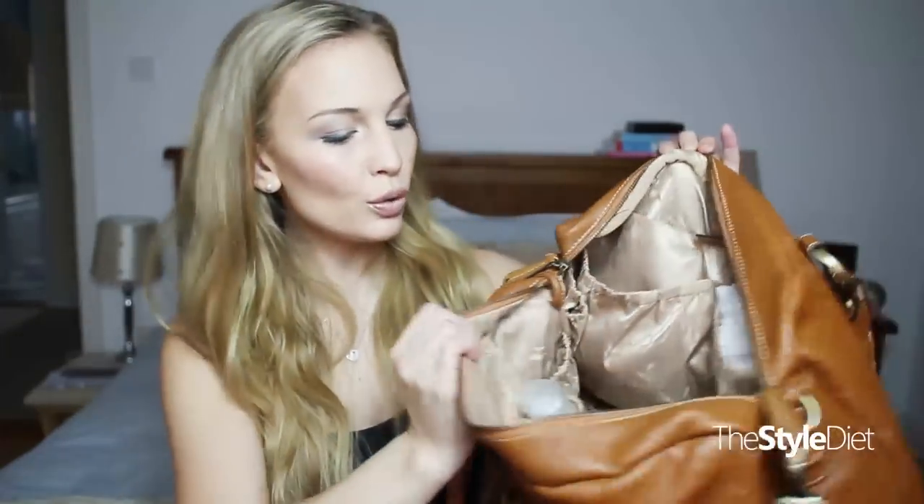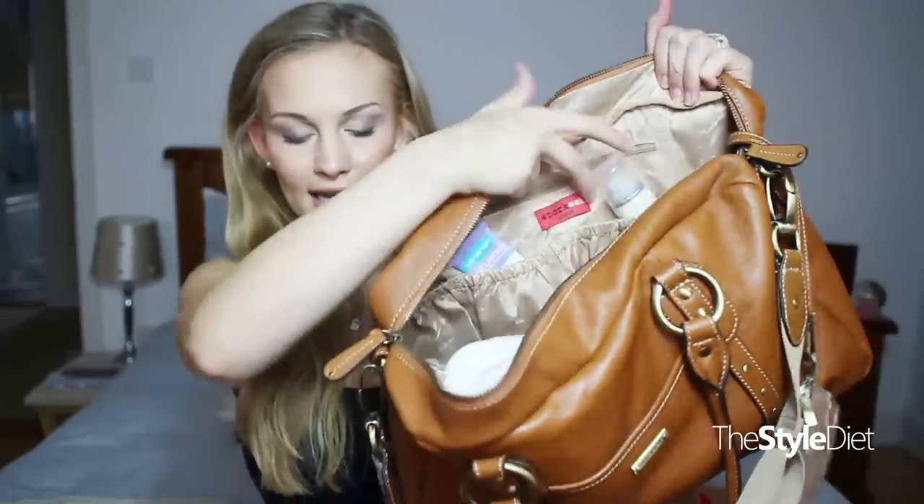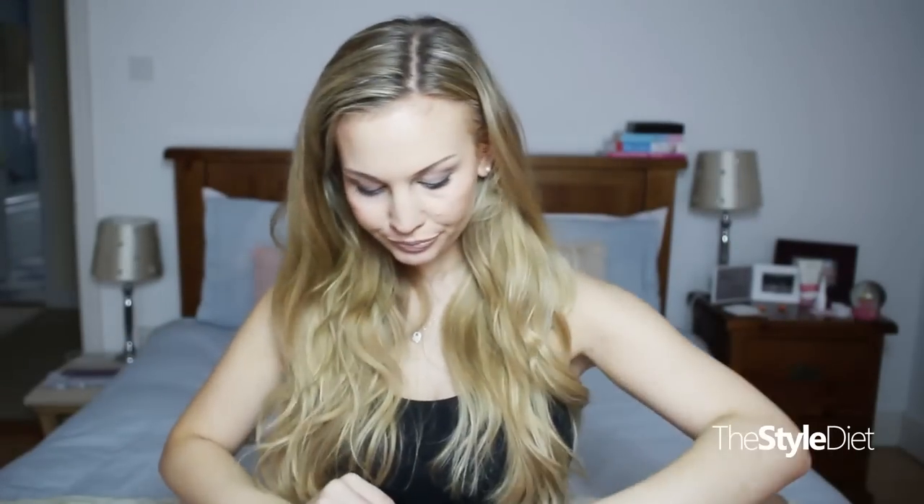Next up I have the side pockets. There are two larger side pockets that are elasticated on this side. In one of them I have a whole bunch of breast pads because I am breastfeeding and I leak all the time. On the other side I have all of her nappies, which keeps everything really neat.